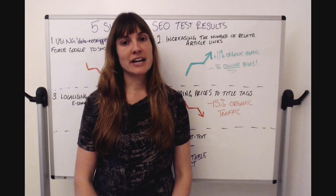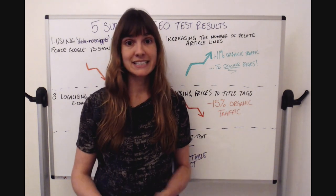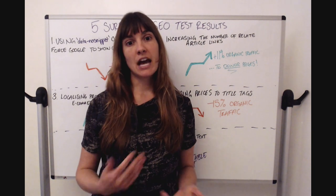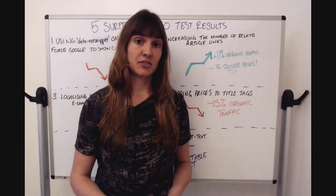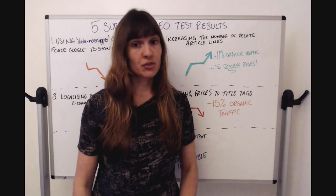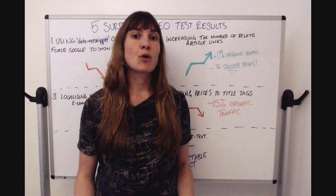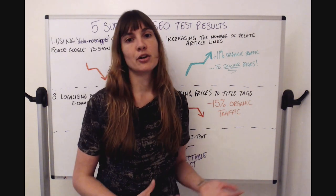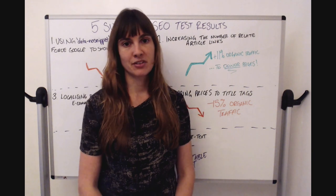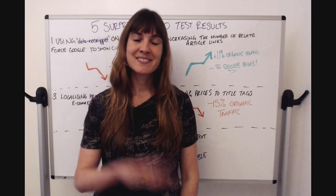That's all I have to share today. If you found this interesting and want more case studies like these, you can sign up to our case study email list — every two weeks we release a new case study email. You can also find all the ones we've done in the past on our website. So even if you can't run SEO tests or you're not a large enterprise website, you can still use our learnings to help make business cases at your company. Thanks for having me — bye, Moz!